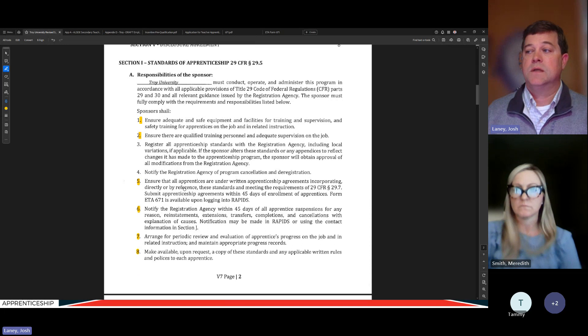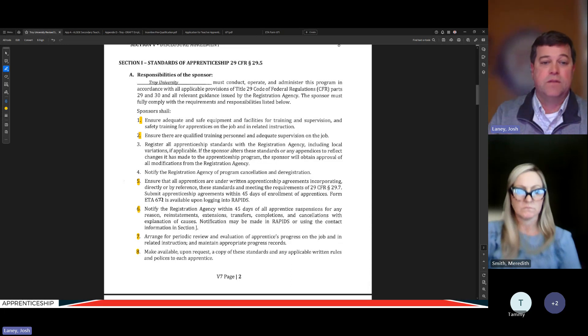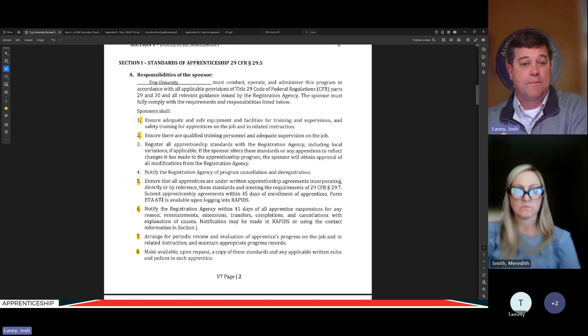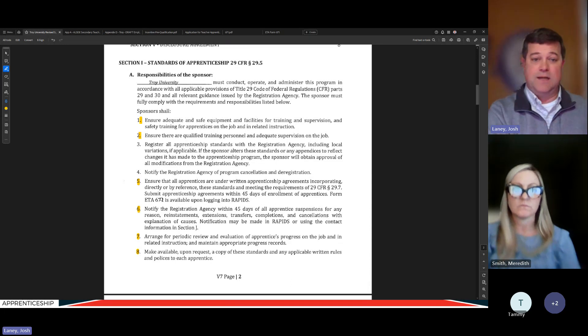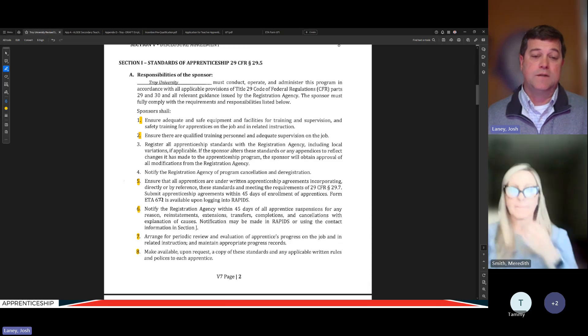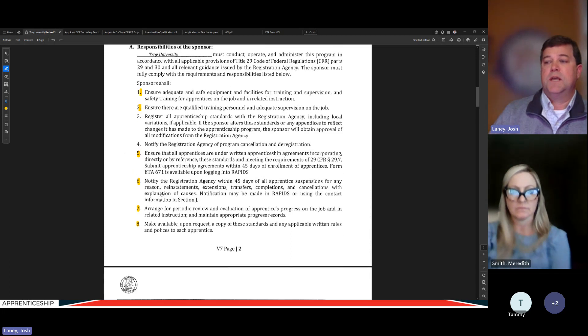The next items are record-keeping. Item five addresses the sponsor's responsibility to notify my office of any changes — such as registering a new apprentice, canceling, or suspending them — within 45 days of that change. For employers: if you terminate an apprentice, you must let the sponsor know right away so they can notify us in time. Good two-way communication between employer and sponsor is essential for meeting these responsibilities and keeping our office up to date.